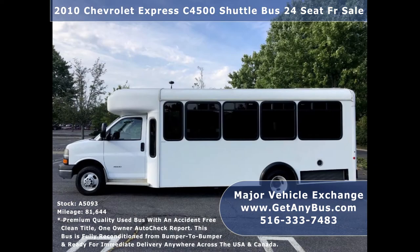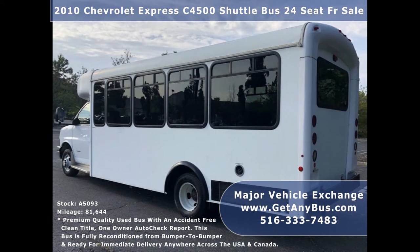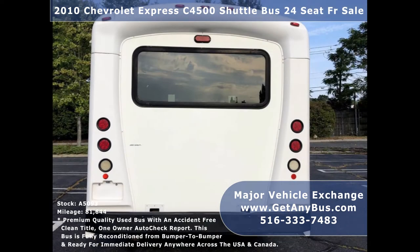Major Vehicle Exchange has more than 45 reconditioned and road-tested buses and wheelchair vans ready for delivery anywhere across the USA. Our great selection of used buses are good for church, shuttle service, tour, charter, and team sports.